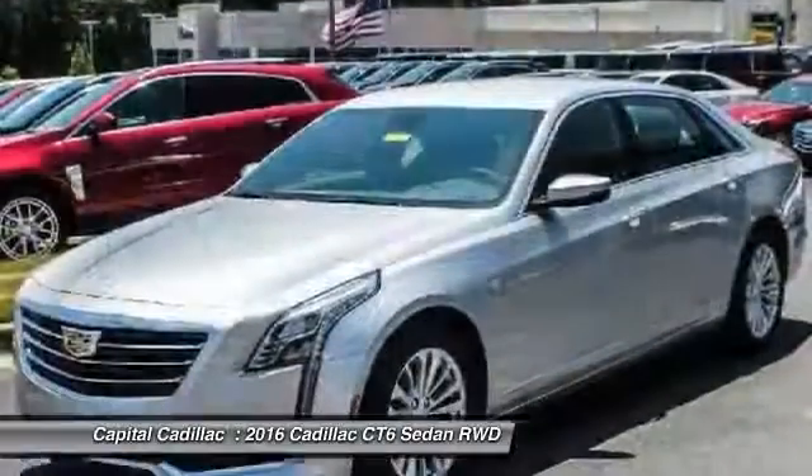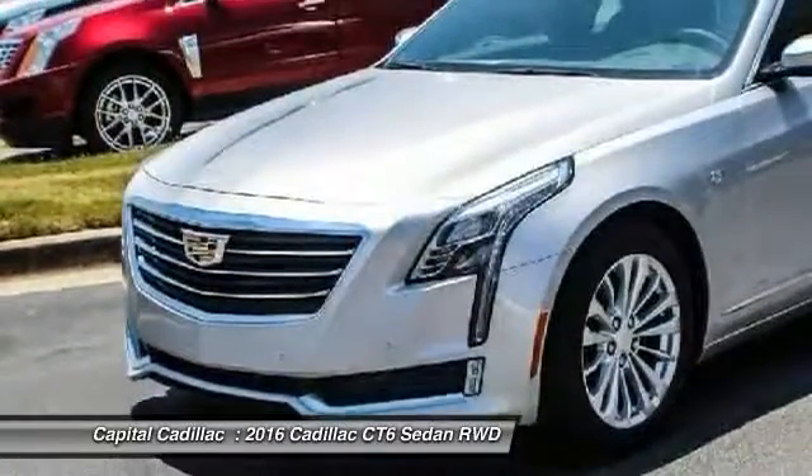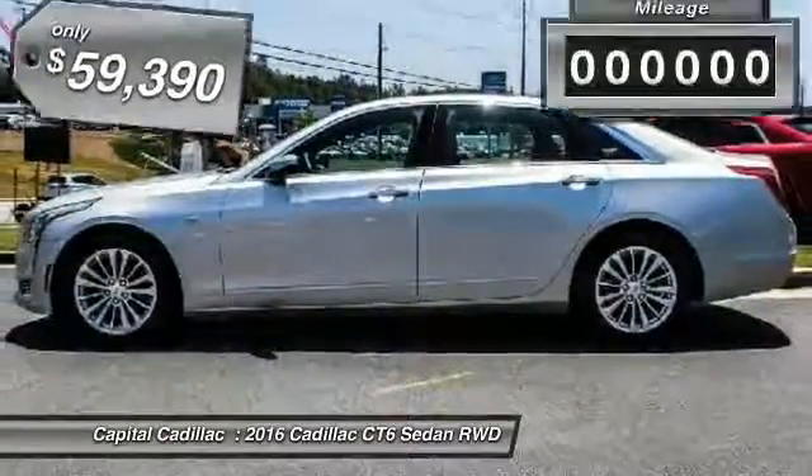It is an entirely new, lightweight vehicle architecture for a superb driving experience that is agile, solid, and secure. And every journey delivers the utmost in comfort and convenience.